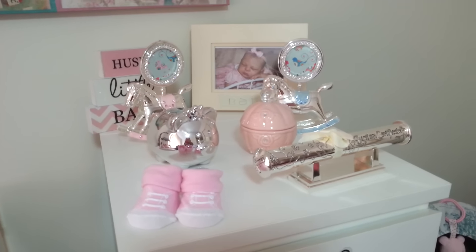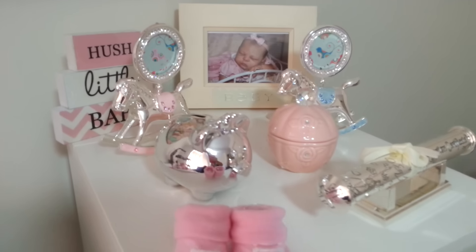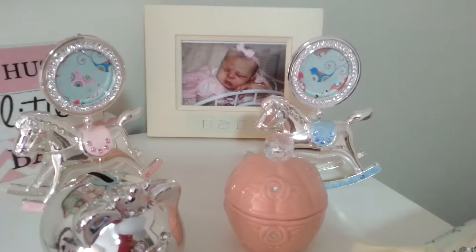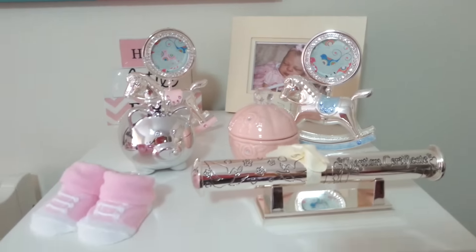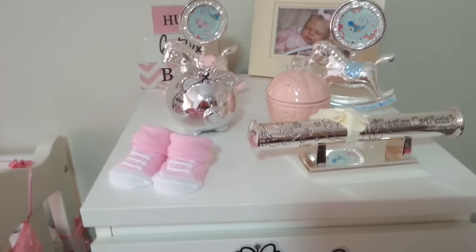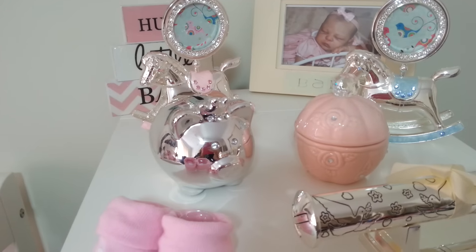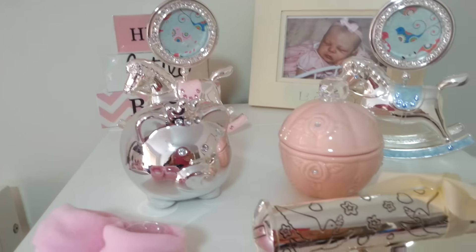I just decorated it with a few little things on the top — a 'Hush Little Baby' sign, some little rocking horses in both boys and girls since I collect both dolls, a little sterling silver birth certificate, and a little silver money box with a bit of bling on it.